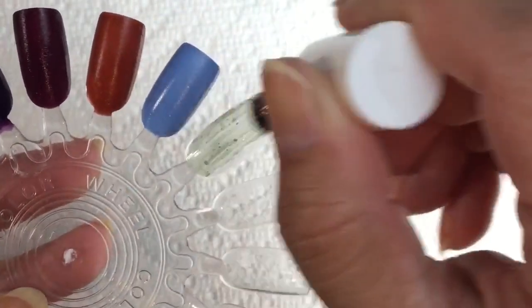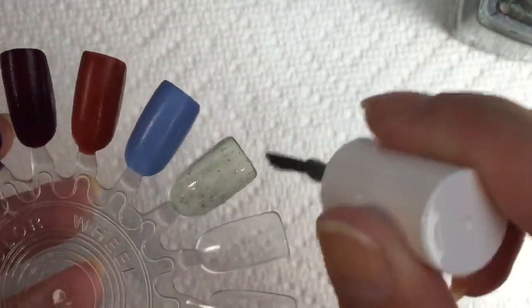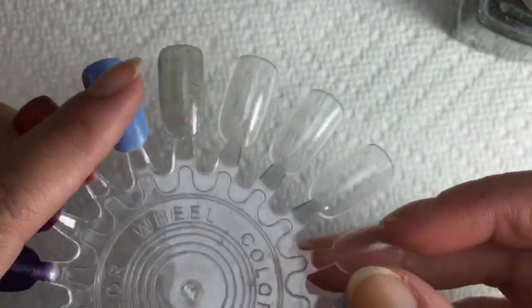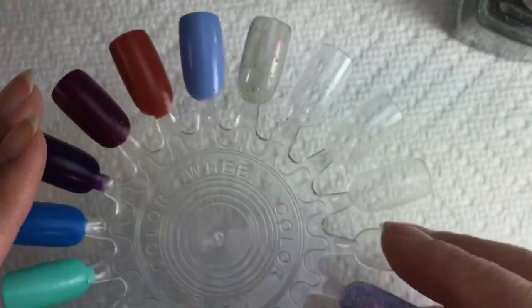Here we go on the first coat. This is a tiny bit sheer on the first coat, but that's to be expected since it has so many elements in the polish that have to come through. All of the flakies look really beautiful — so that's the first coat of The Myth of Daphne.